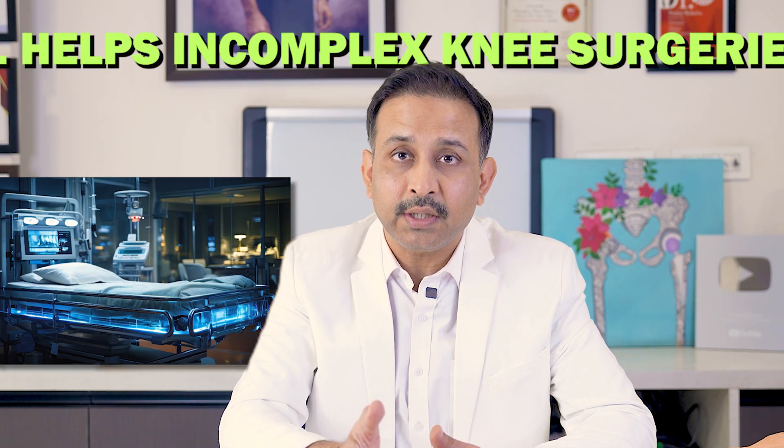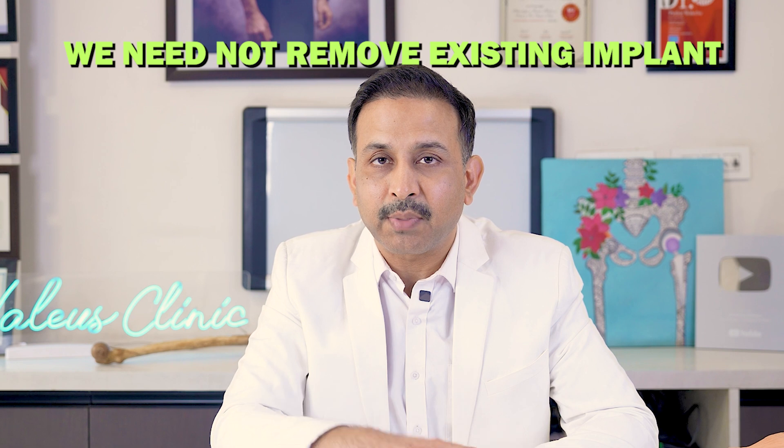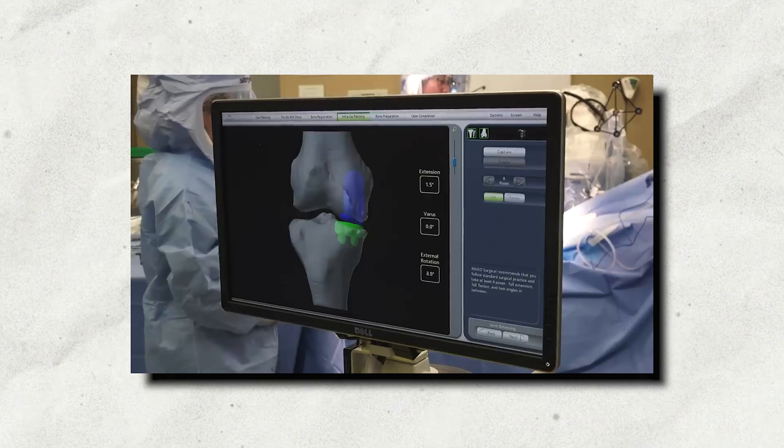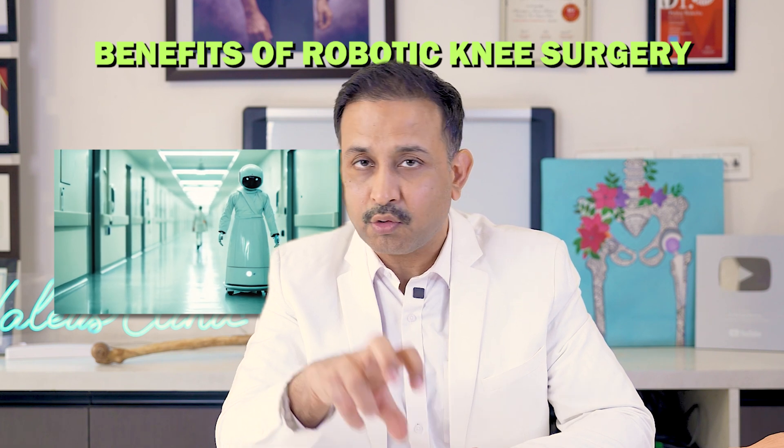Point number five, last but not the least: it helps us perform complex knee replacement surgeries with ease. For example, if you've had a fracture in the thigh bone or leg bone and already have an implant — a rod or nail — placed inside your tibia or femur, in majority of cases we do not need to remove that implant. We were already using computer navigation for this, and now with robotics, we don't need to take those implants out and can still perform a knee replacement surgery that is accurately placed.